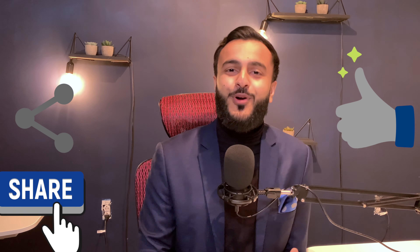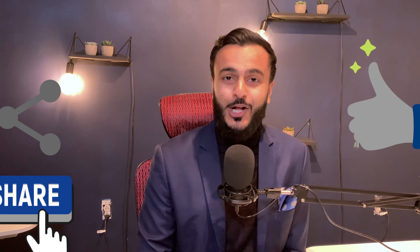So folks, there you have it — seven upgrades that will increase the resale value of your home. If you found this video helpful, feel free to share it with your friends, but more importantly, please press the like button. It helps me tremendously.